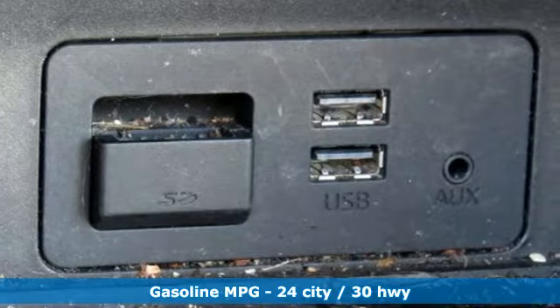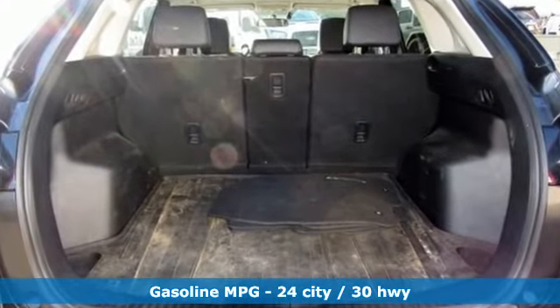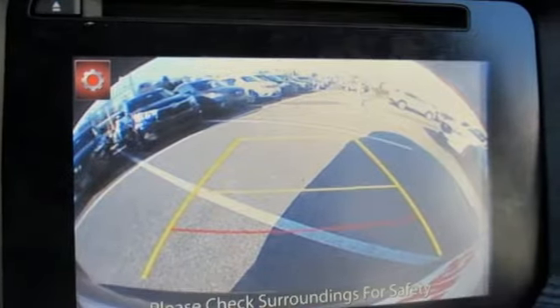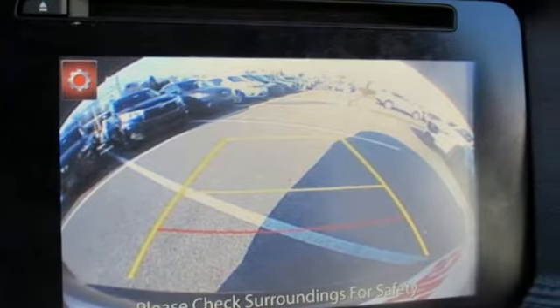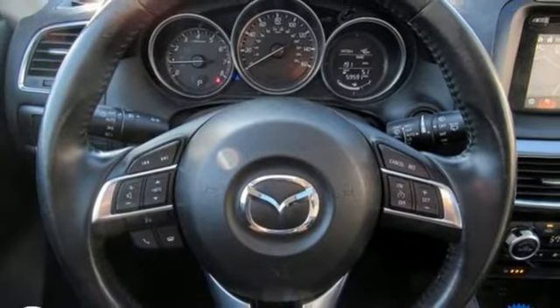Inline 4-cylinder engine, front heated leather sport seats, streaming audio, dual-zone climate control, power heated mirrors, external memory control, power sliding and tilting sunroof, doors and push-button start proximity key.